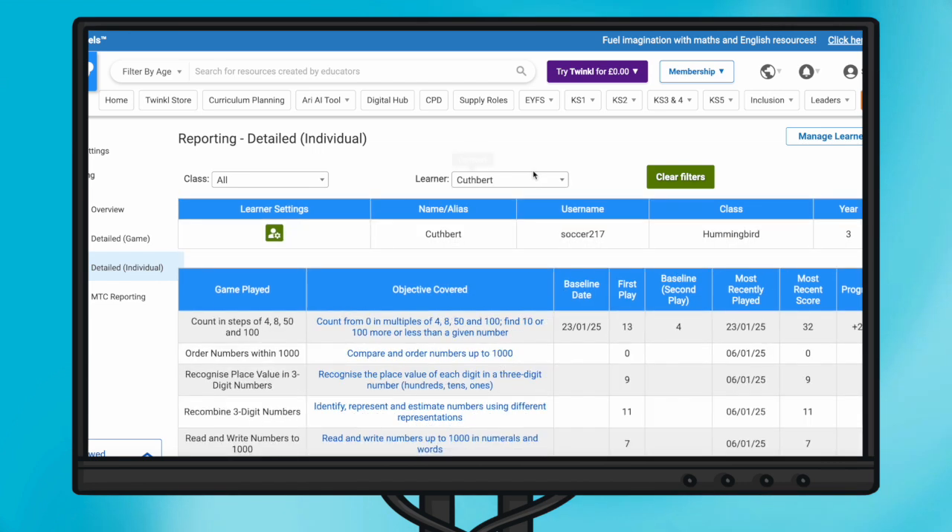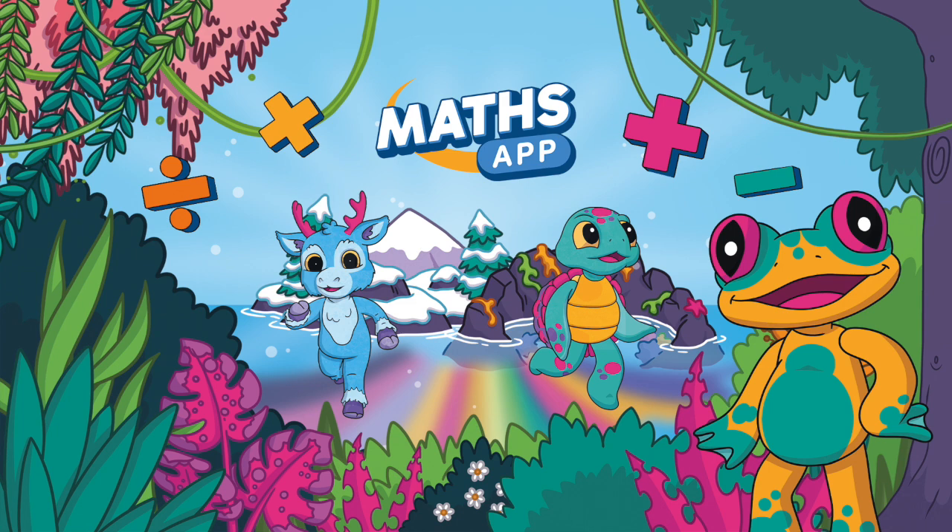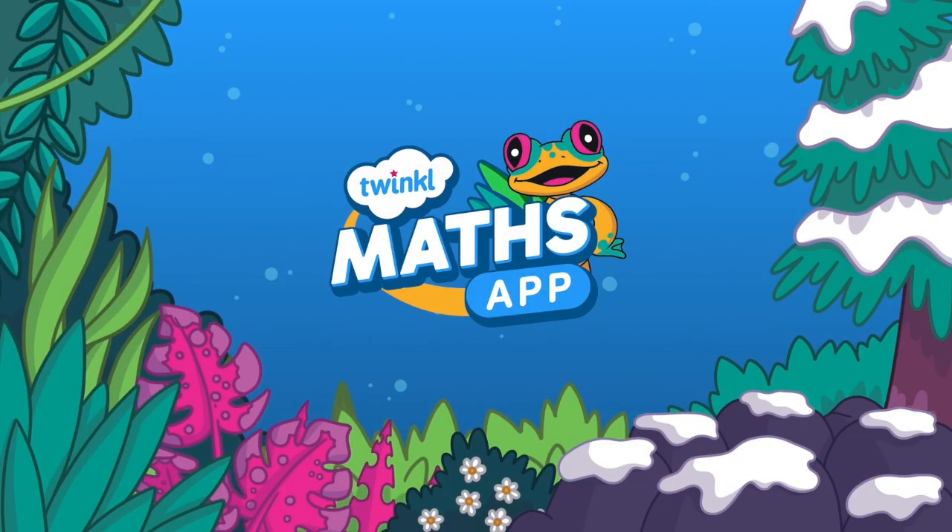Plus you can see individual reports for all areas of the maths app so that you can track their progress. So what are you waiting for? Come explore the app today and see maths motivation soar.